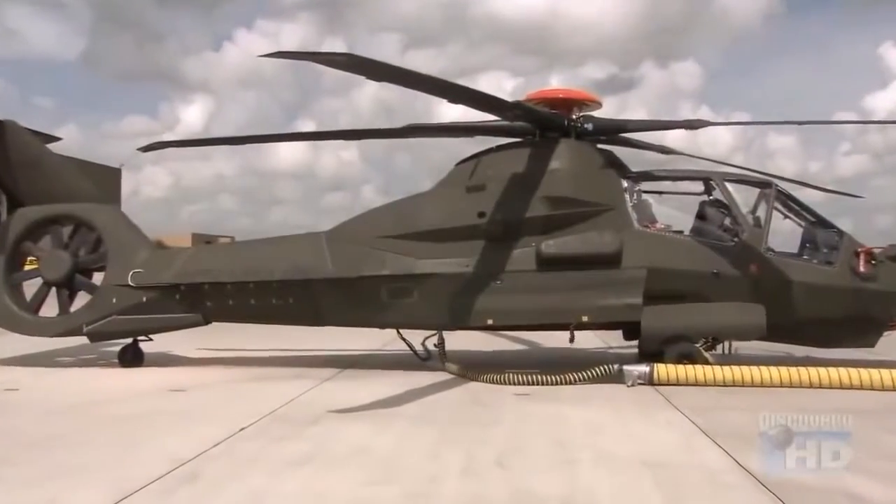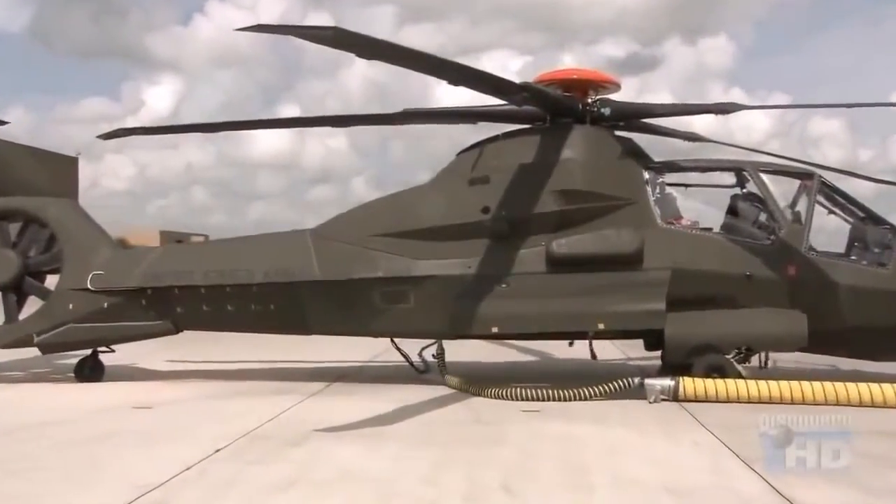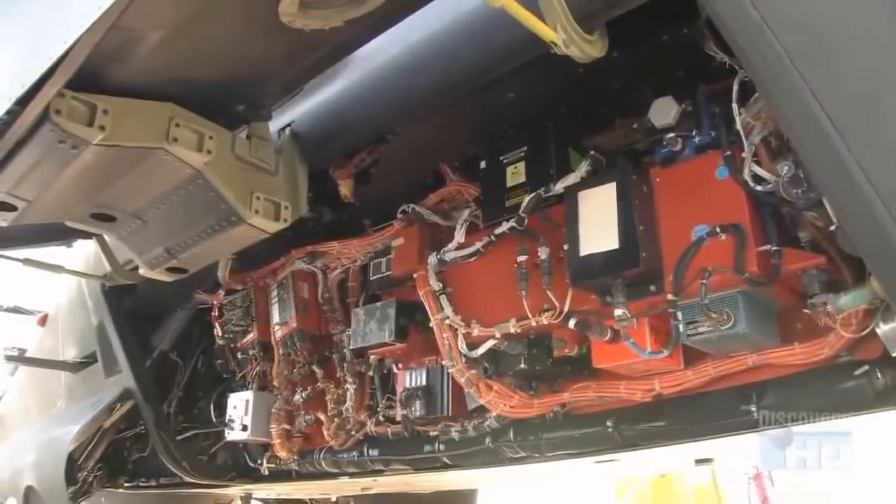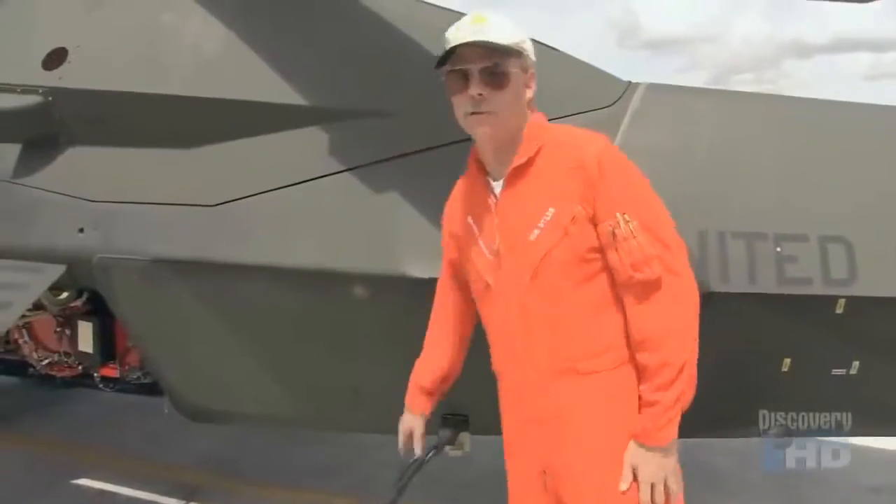If the Comanche is hit, its computer system can often fix itself by reassigning vital functions to undamaged computer cards. This is where the computer brain of the Comanche is.